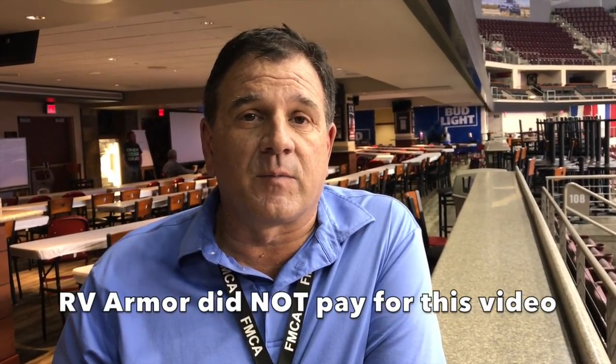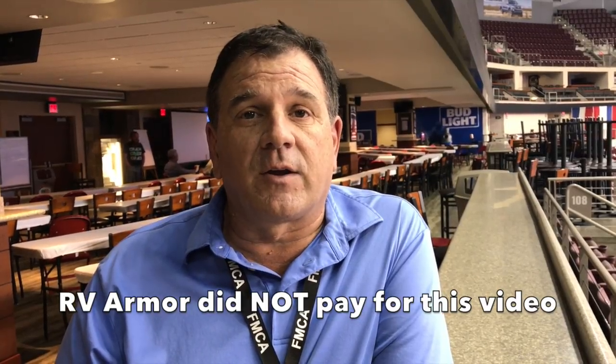We started it kind of by accident. We started it because we were RVers and we were looking to decide what we wanted as an RV, and we found out there were a lot of roofing problems. I was born and raised in the roofing business — I'm a third generation roofing contractor — and we started testing some products and seeing how it worked on RVs, and it was kind of born by accident.